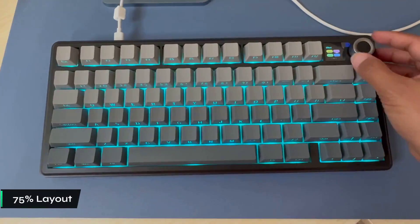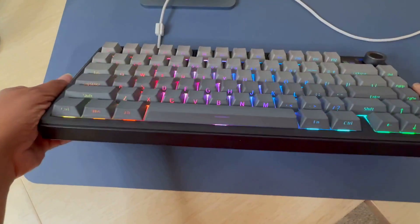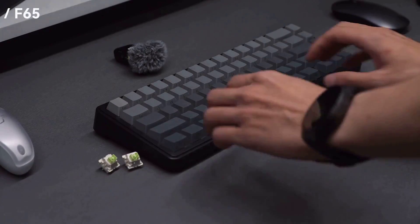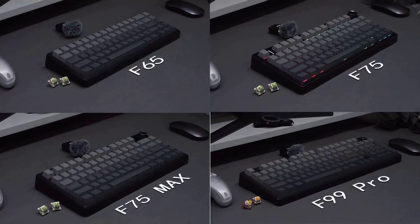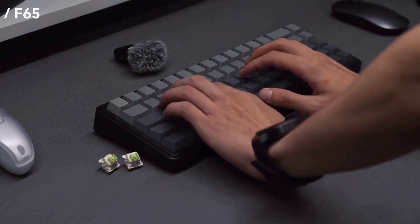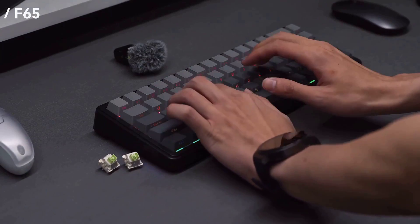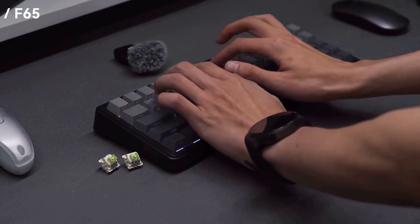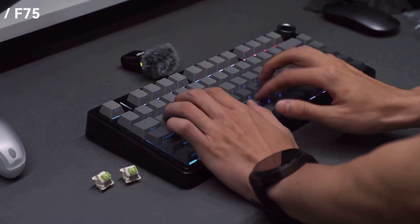What makes this particularly appealing for coding is the 75% layout. You keep all your essential function keys but free up significant desk space for your mouse and other peripherals. The hot swappable switches are a real game changer too — you can experiment with different switch types without having to replace the entire keyboard. The gasket mount structure creates a premium dampened feel when typing, reducing harsh bottoming out.